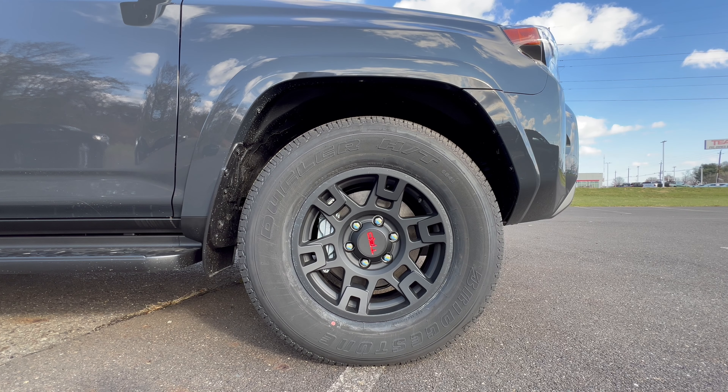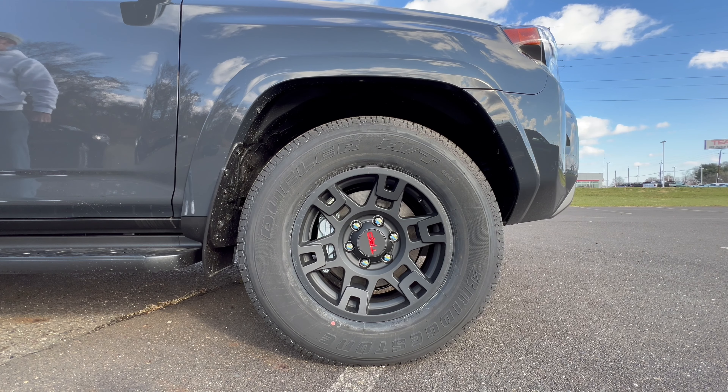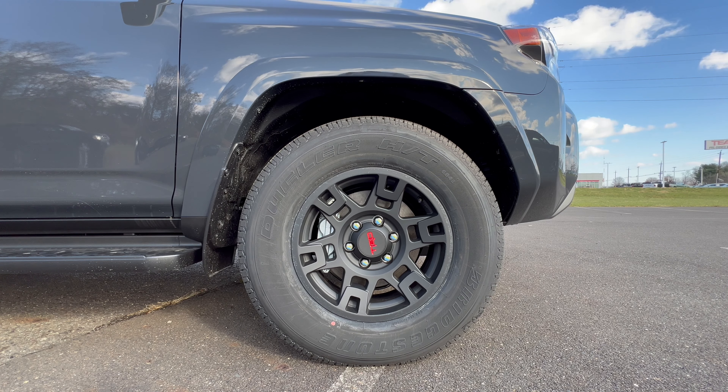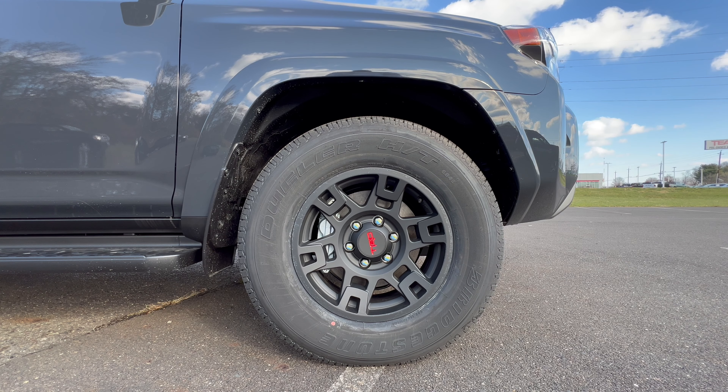For our wheel and tire setup on this 4Runner, we have optional 17-inch cast aluminum Pro wheels in black from the SEMA show, with a TRD badge on the center cap. These upgraded 17-inch wheels are wrapped in Bridgestone Dueler HT tires — 265 width with a massive 70-series sidewall — on all four corners of this four-wheel drive vehicle.